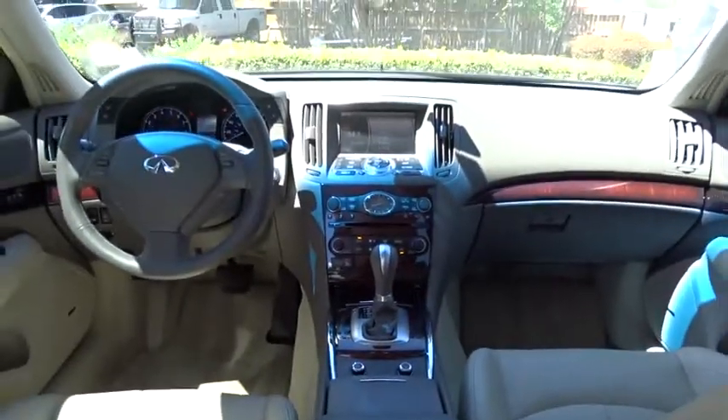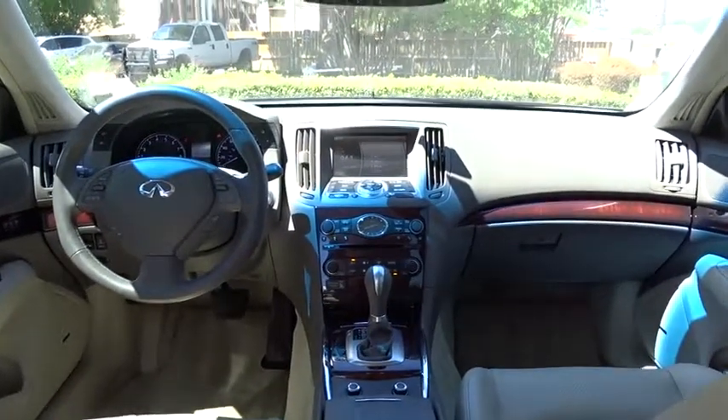Traction control, anti-lock braking system, stability control, keyless entry, steering wheel audio controls, power passenger seat, backup camera, Bluetooth, leather wrapped steering wheel.